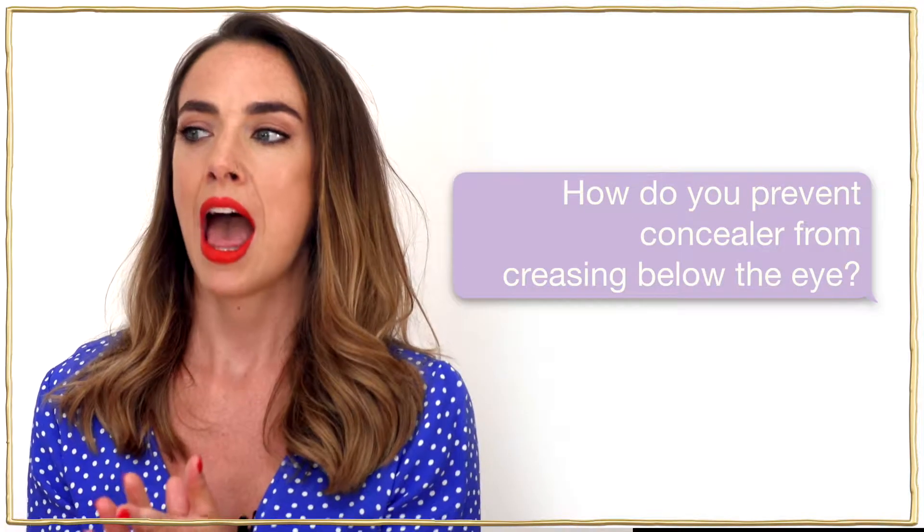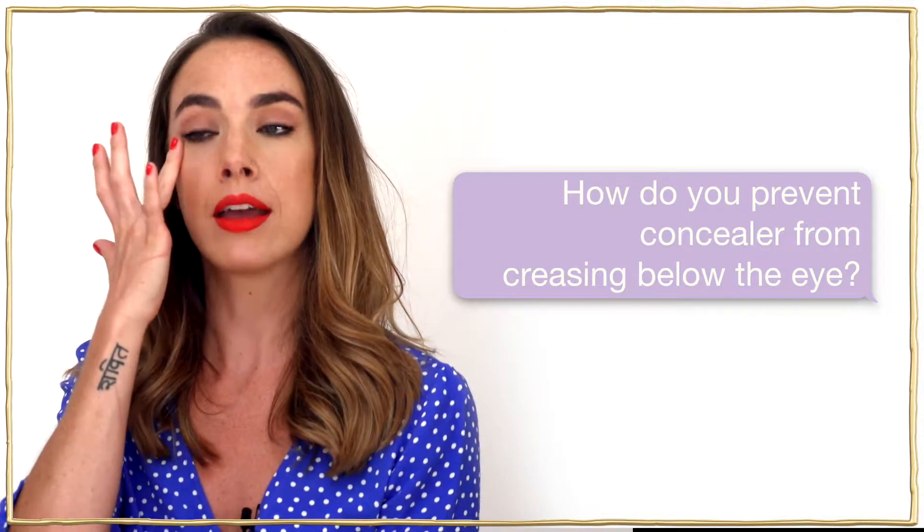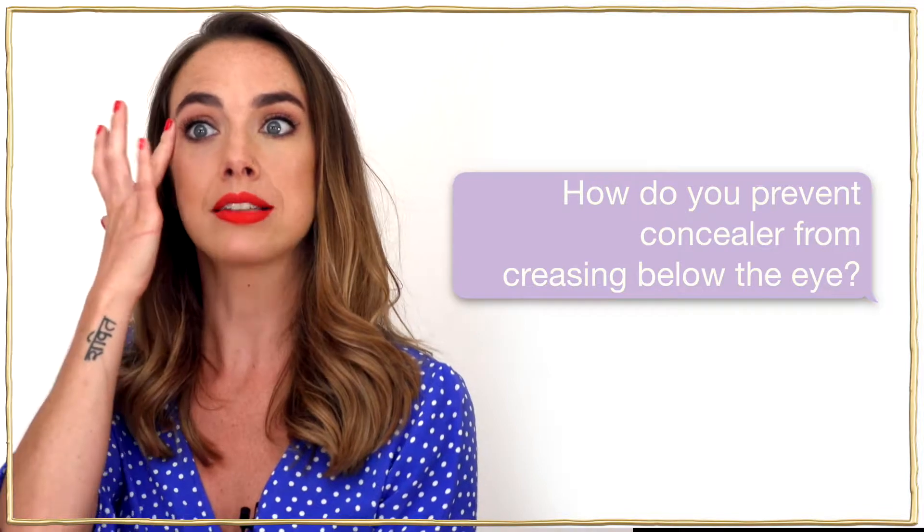Start with less and maybe use your ring finger to gently pat it around the eye area — the contour of the eye — and then your fingertip will pick up any excess and lift it off.